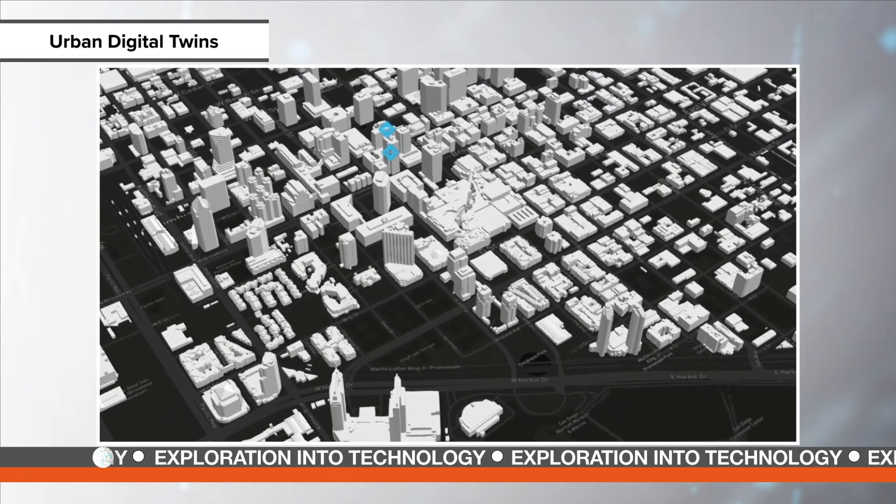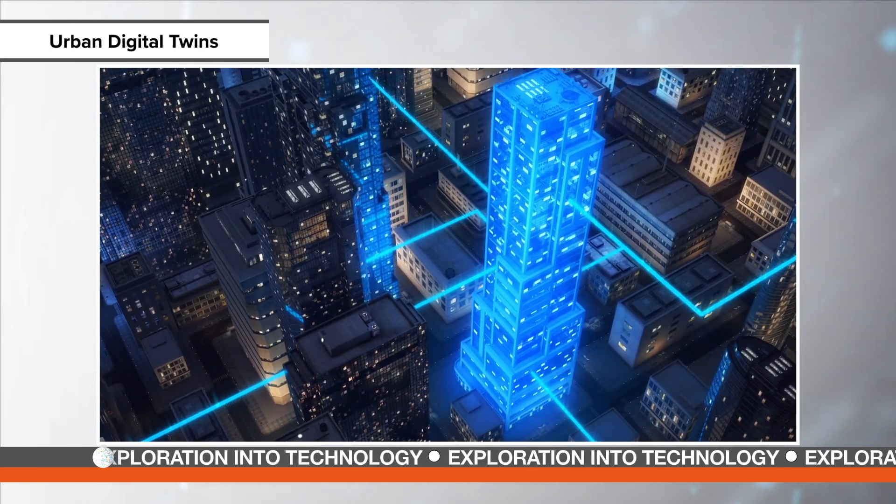But what are digital twins and how do you create the smart cities of tomorrow? That is what's being explored in the latest episode of Mechanical Engineering Magazine's special report. Let's take a look.